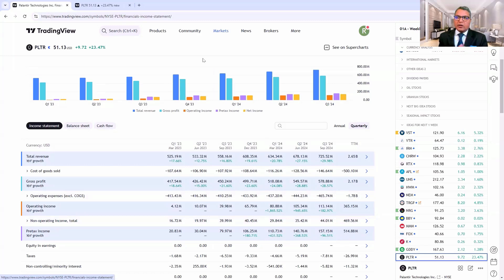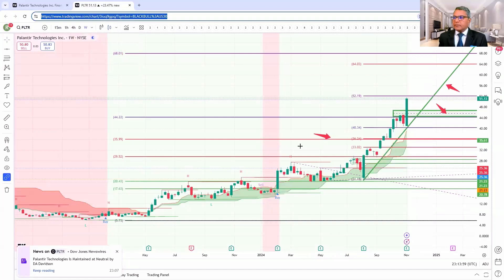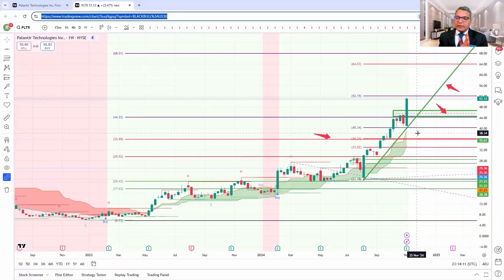Now let's check the chart to see what it's telling us. This is a weekly chart of Palantir. I have multiple arrows drawn here — each one is for a different type of person: someone who's not in this stock, someone who's holding this stock, etc. If you're already in this stock, well done. As long as the stock remains above this green trend zone, you can stay in this stock. If it breaks below this, you may have to reconsider your decision. Otherwise, you can continue holding.